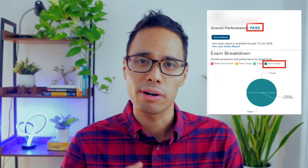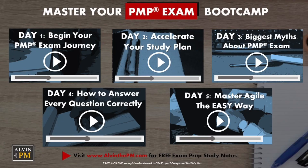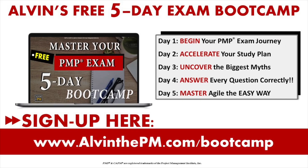If you'd like to dive deeper and learn exactly how I passed my own PMP exam — including how to solve every PMP question correctly and learn the fundamentals of Agile 101 — be sure to sign up for my free PMP exam mastery course at alvanapm.com slash bootcamp. To get started practicing PMP exam questions, watch this entire video playlist to test your knowledge and be one step closer to passing your PMP exam.